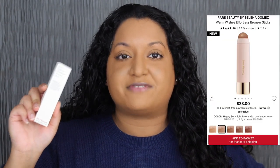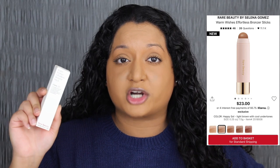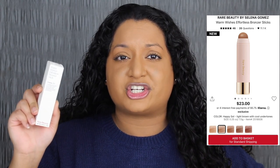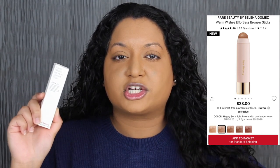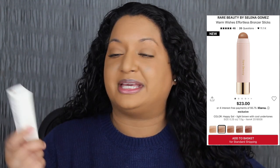I went to Sephora yesterday and purchased these items. Yesterday was December 26th. The bronzer retails for $23 and it comes in five different shades. I did not like the shade range when I went in store to swatch them. I got the second to lightest shade, and the last three bronzer shades I swatched on the back of my hand looked very dark on me, so I ended up picking up the shade in Happy Soul.